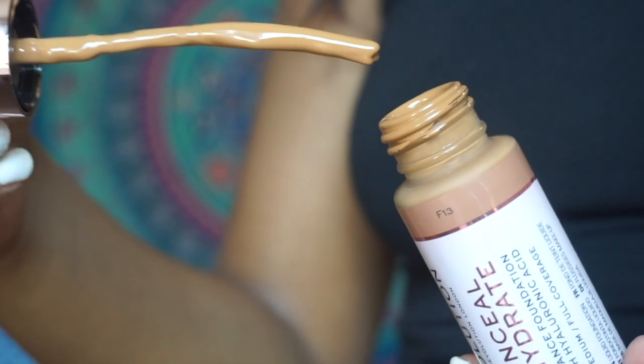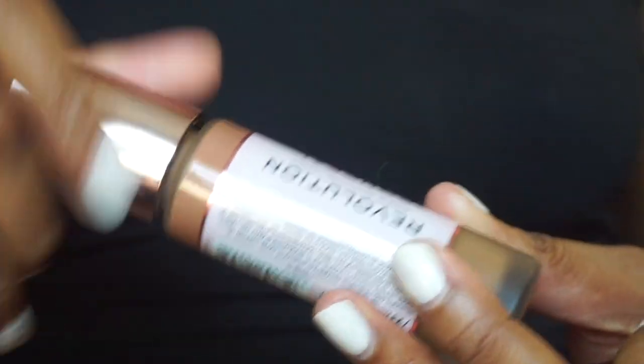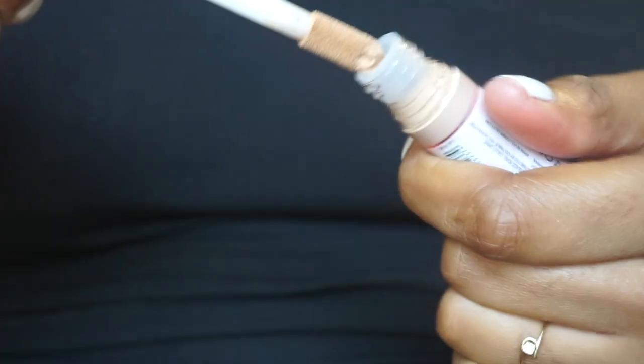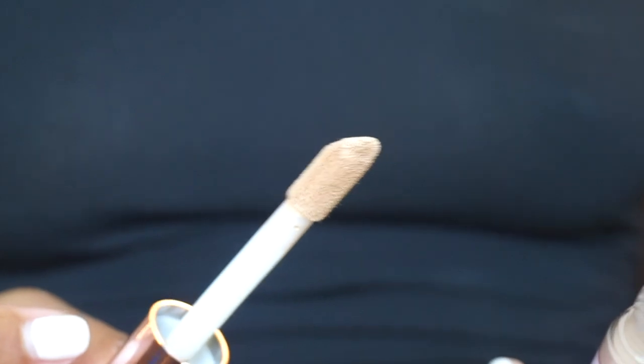I don't think it's supposed to look like this — it's supposed to have a doe foot applicator with it. This does not look right. And no, this is not a tester because it was in its packaging. I literally just took the packaging off and it came out like that. But as long as it was sealed, I don't really care. Nobody used it, but that's definitely not the way you're supposed to put it on. But we're going to keep on going.